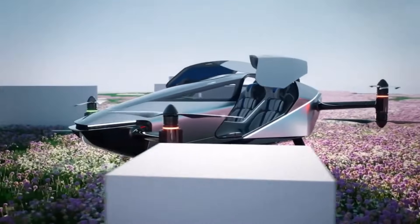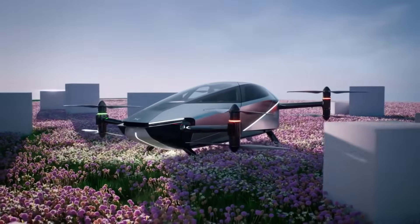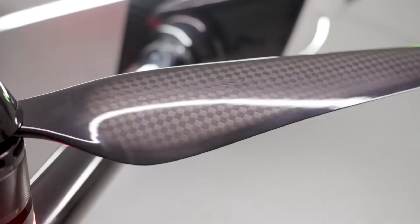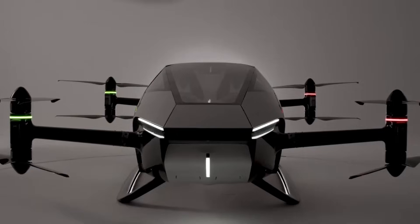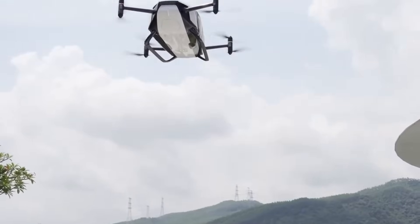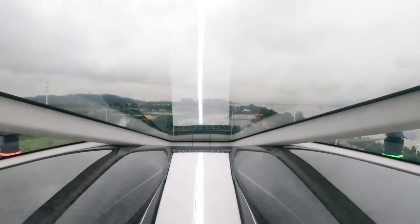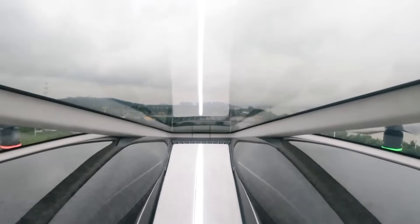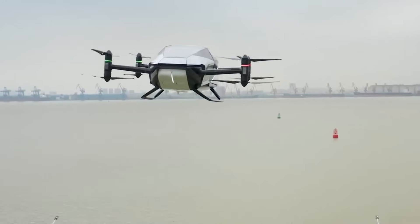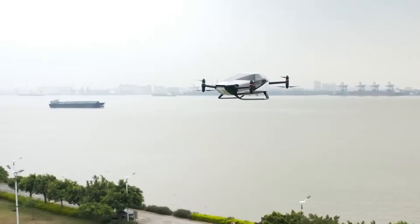It has eight propellers across four axes, providing stability and redundancy in case of emergency. It also has eight independent battery groups, offering 35 minutes of flight time after a three-hour charge. The X-2 can reach a maximum speed of 80 miles per hour and communicate in real time over a distance of 100 kilometers. The X-2 is designed for urban air mobility, suitable for short-distance city journeys such as sightseeing and medical transportation. It is expected to be available for pre-order soon, with a price tag of around $200,000.